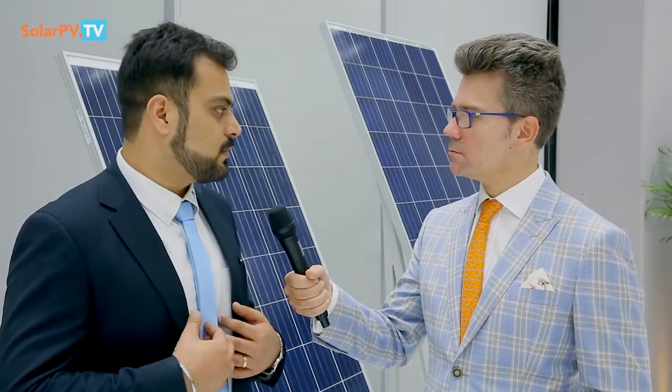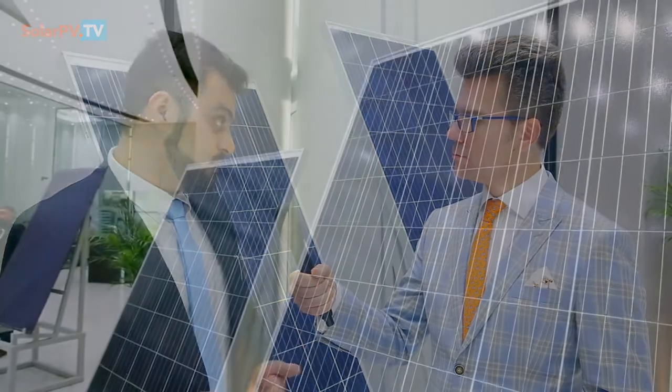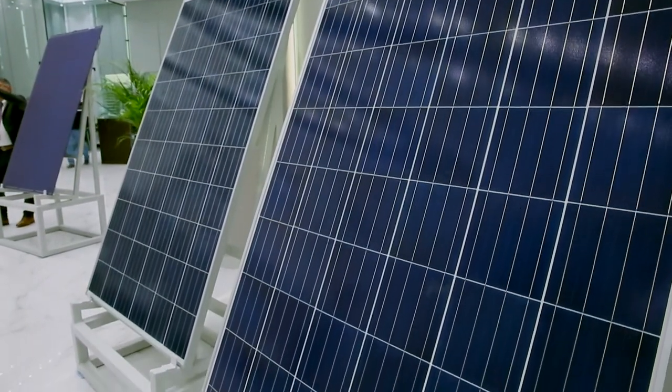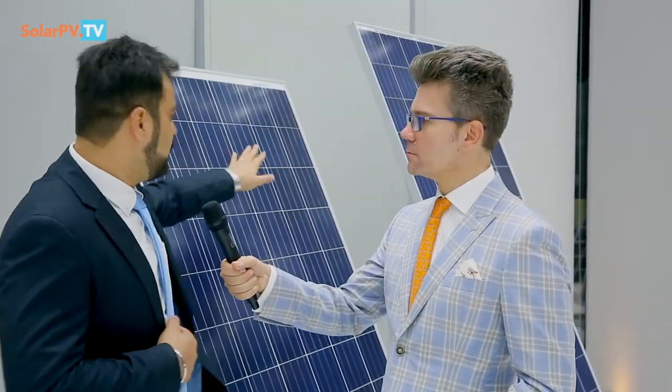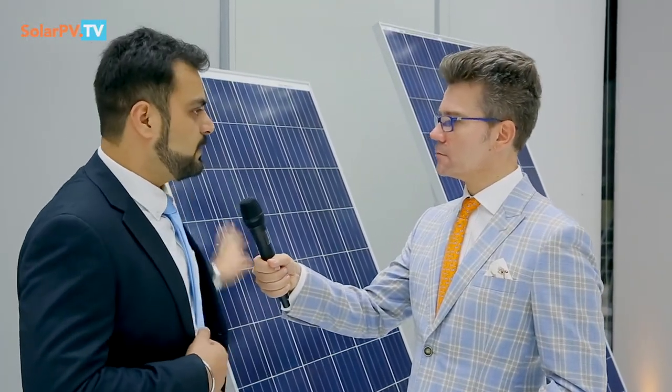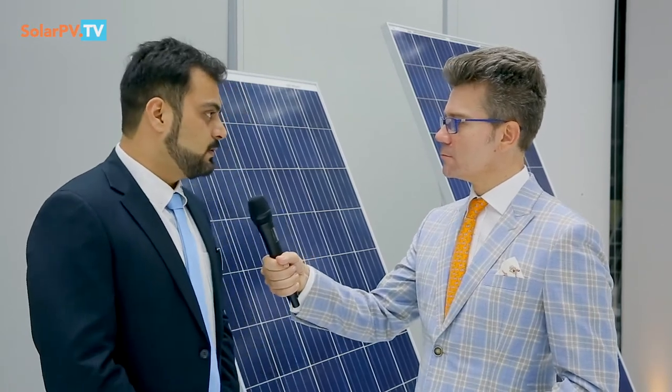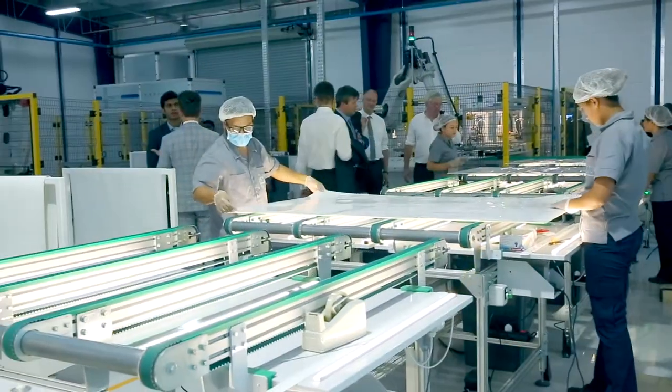Right now we are confident to produce the modules. The Noor Solar technology modules have a serial number and RFID because it's inbuilt. Then on the frame we have the label and all — it's a QC pass. And if the process is good, that means the product is good.